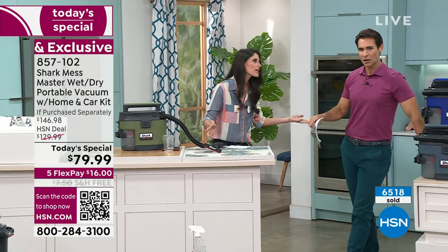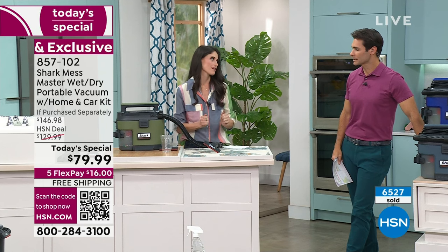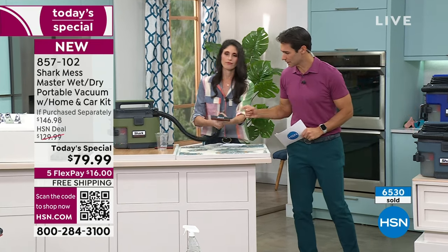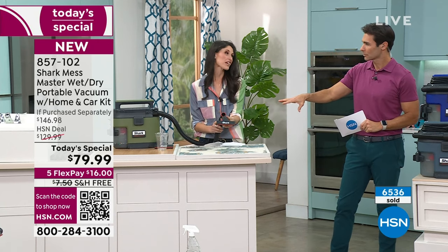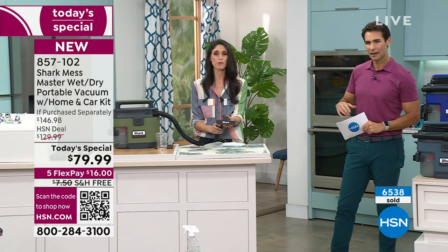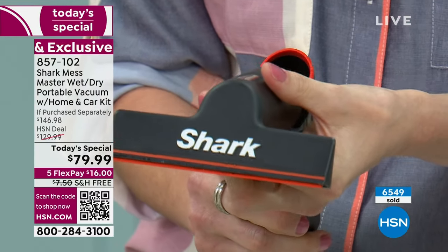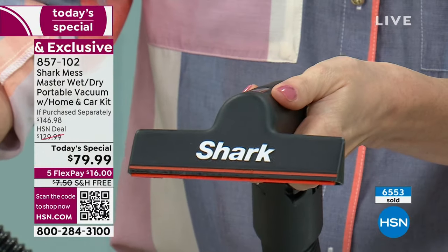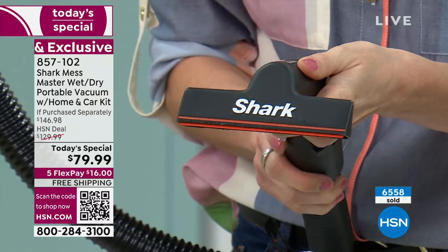It sucks it right in. We're in Florida — mildew and mold is something we worry about, so this is a big deal for us. This attachment that you're using a lot — this is the squeegee tool you're getting, and it's my favorite. This is my go-to for everything. We're also going to give you the carpet tool and the crevice tool, but this one's a no-brainer. Whether it's carpet or any kind of hard surface, this is always going to make direct contact so nothing is left behind.